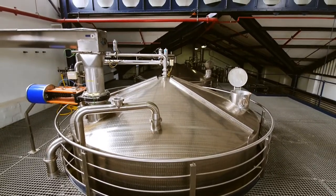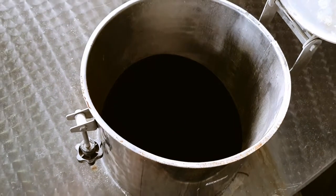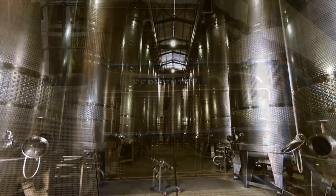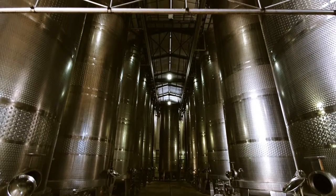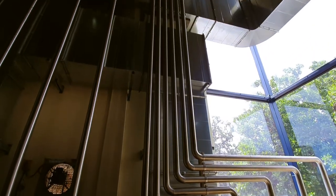Here you see the top of one of the wash backs or fermenters. There are 23 of these wash backs in total. Impressive pipework to guide all the fluids through the distillery.